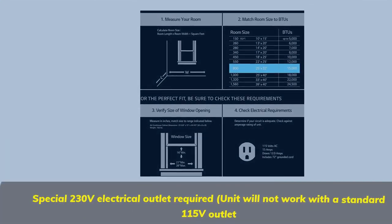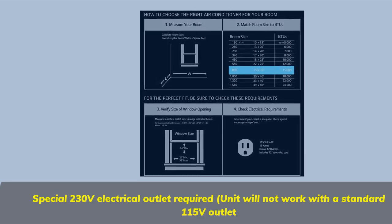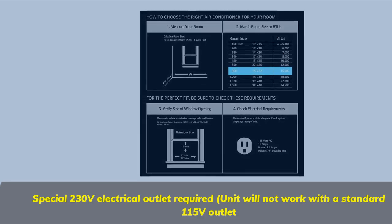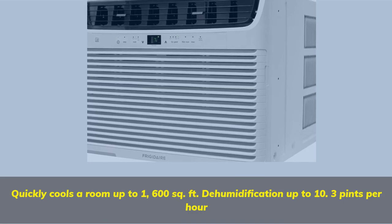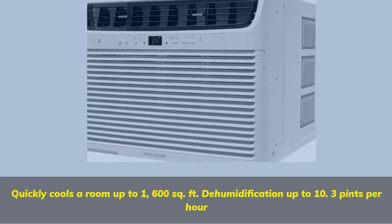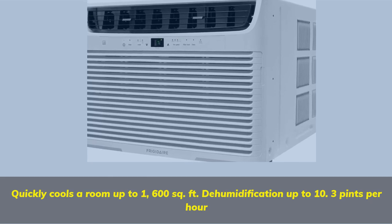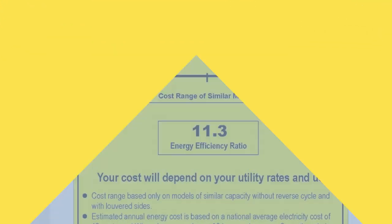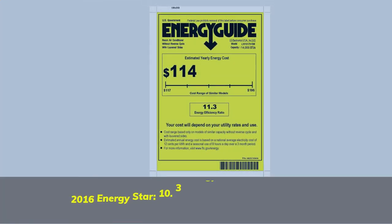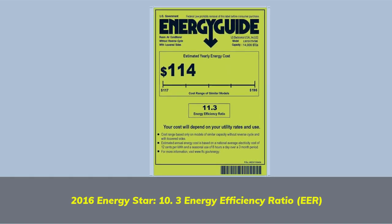Special 230-volt electrical outlet required — unit will not work with a standard 115-volt outlet. Quickly cools a room up to 1,600 square feet, with dehumidification up to 10.3 pints per hour. 2016 Energy Star certified, 10.3 Energy Efficiency Ratio (EER).